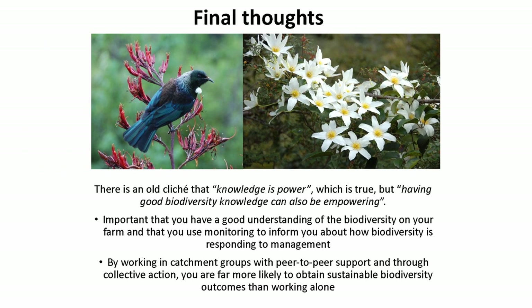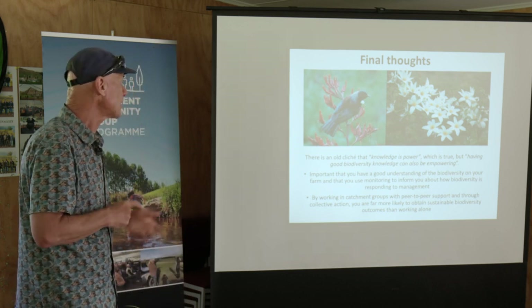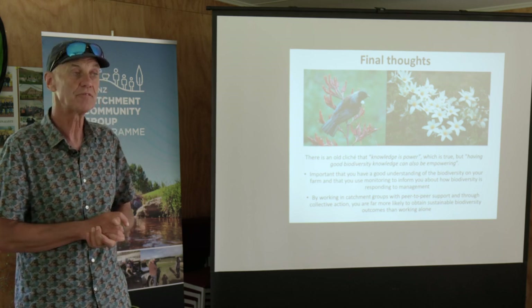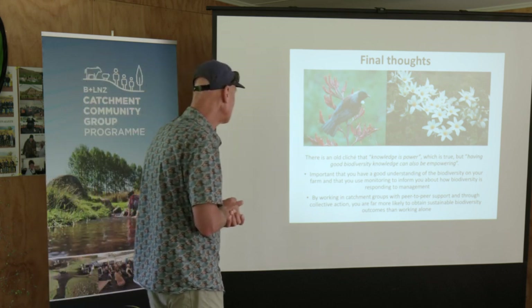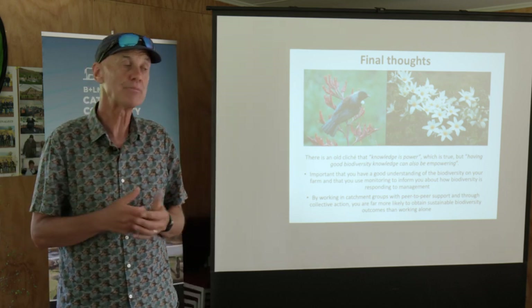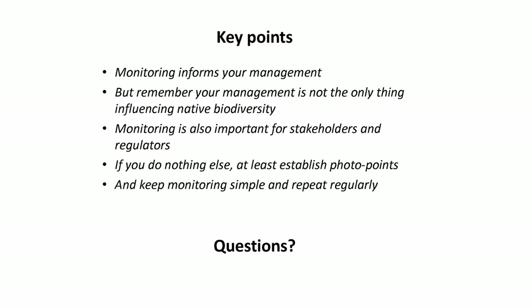My final thoughts - and we're going to see this beautiful white clematis flowering on the right here, it's in full flower at the moment, it's just gorgeous. There's an old cliche that knowledge is power, which is true. The more you know about biodiversity, the better you are to have a discussion with a regulator or with a market. But I also think having good biodiversity knowledge can be empowering - the more you know about what's on your farm, the more you'll feel empowered to look after it and want to take it forward. Working in catchment groups, that peer-to-peer support, being able to bring in people to talk to you as a group is going to be really valuable for helping get good biodiversity outcomes in your landscapes.